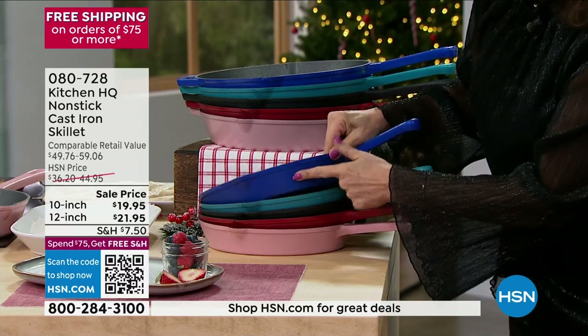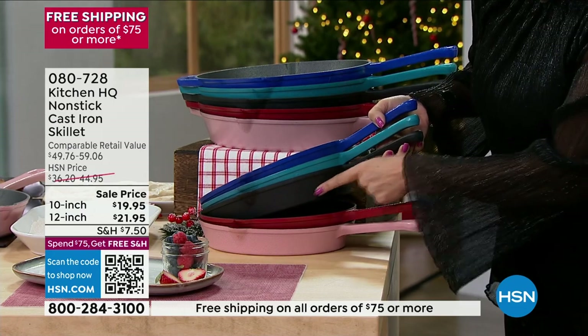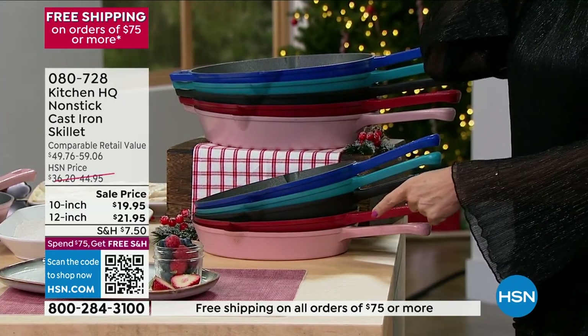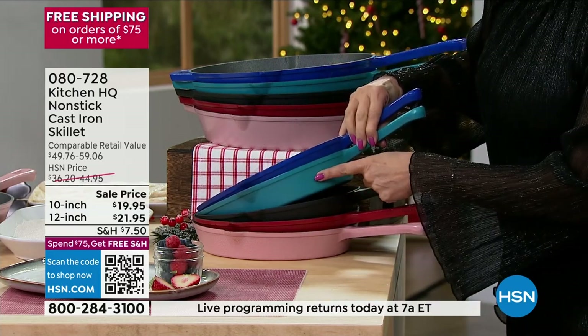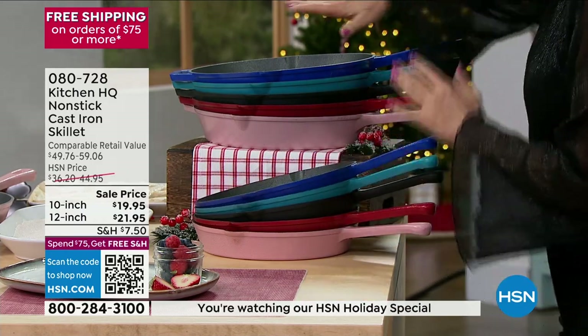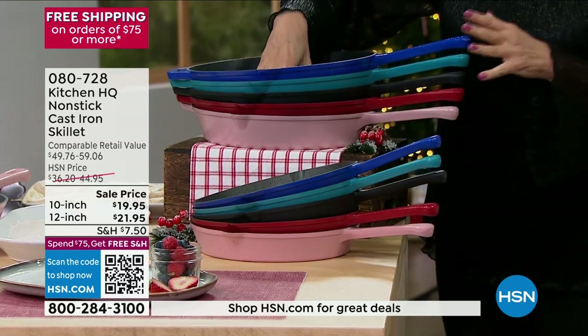Blue is available. We have it in the turquoise — we also have it in the classic black, it's always our best seller. Red, and then we have it in the rose color as well. If you want the turquoise, it's actually teal in the system. So order blue, teal, black, red, and rose. And we have the same colors matching in your 12-inch.